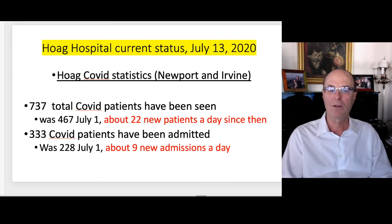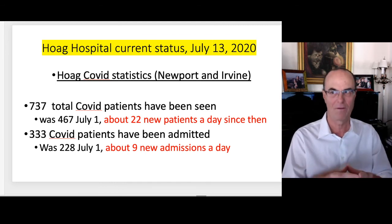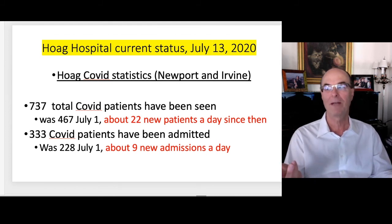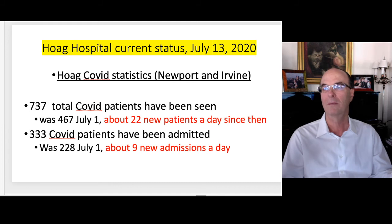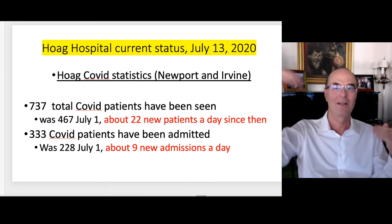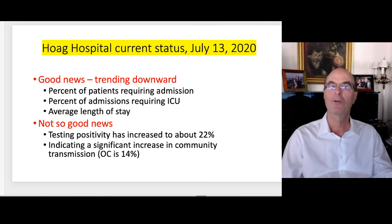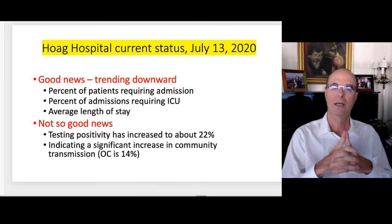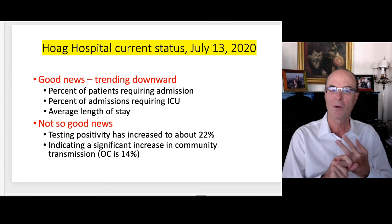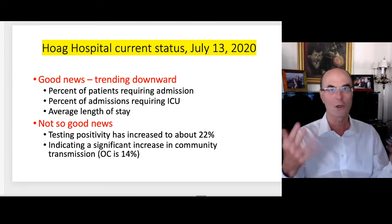To date, 737 total COVID patients have been seen at Hoag — it was 467 about two weeks ago, meaning around 20 new patients per day since then. Of those, 333 COVID patients have been admitted cumulatively; it was 228 on July 1st, so about 10 new people are coming into the hospital per day with COVID. About half the patients showing up are admitted. That's not good if it continues every day, because they certainly don't leave at such a rapid pace. However, the good news is that the percentage of patients requiring admission, the percent of admissions requiring ICU, and the average length of stay are all trending downward — we're learning to take care of things a little bit better.